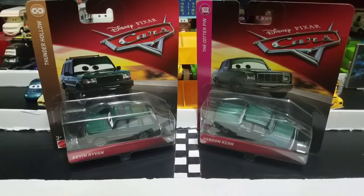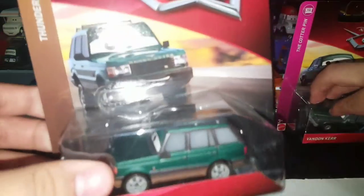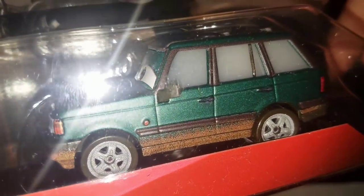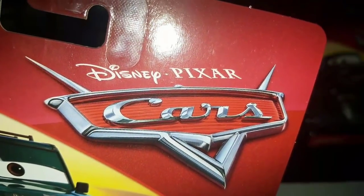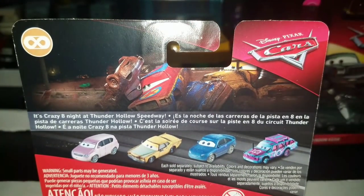So now it is time to review the packaging — let's do this real quick so I can bust these guys out. Let me turn on my flashlight. Now let's go with Kevin Riven over here. He looks really, really nice. Here he is in the package, and unfortunately I do believe he does have an eye plate, but that is made up by a bunch of nice detailing on the side. He is from the Thunder Hollow series, and there is the icon of the figure eight circuit. Here is the Disney Pixar Cars logo for 2018/2019 Cars diecast. Here is the back and the bio reads: It's Crazy Eight Night at Thunder Hollow Speedway, and it says that in a bunch of different languages. And here are the other releases for the series.